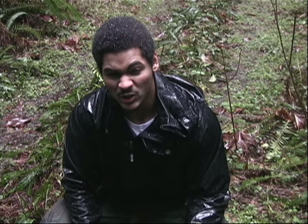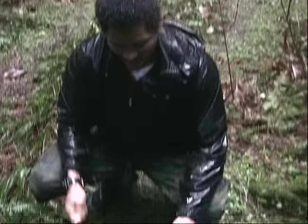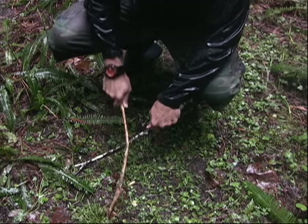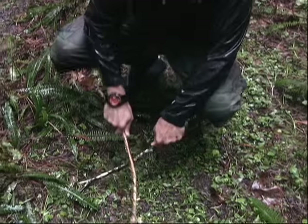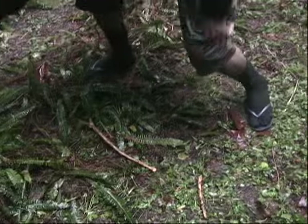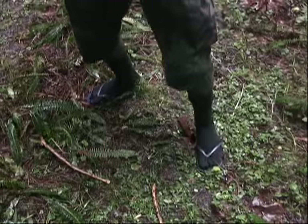Fire is incredibly useful. It'll keep you warm and keeps the predators away at night. I'll start my fire here by rubbing these two sticks together. It just takes a little bit to get it going. Come on. Hold on, this helps a lot.